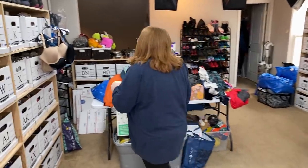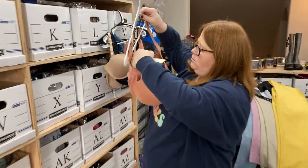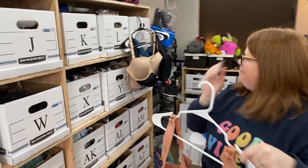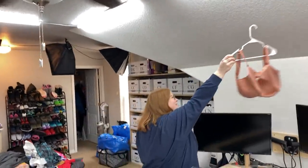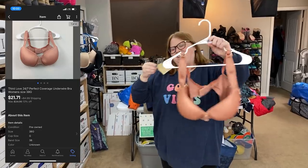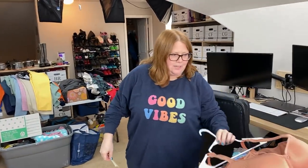Sold another bra — this one sold for $21.71 plus shipping, and I have nothing into these.